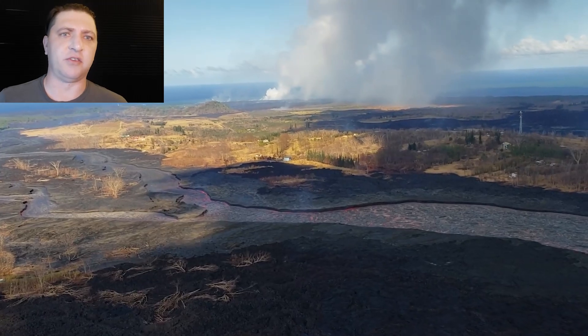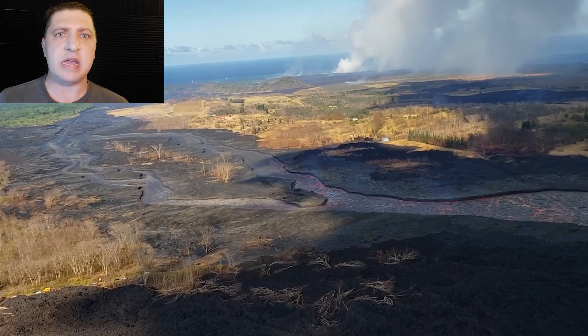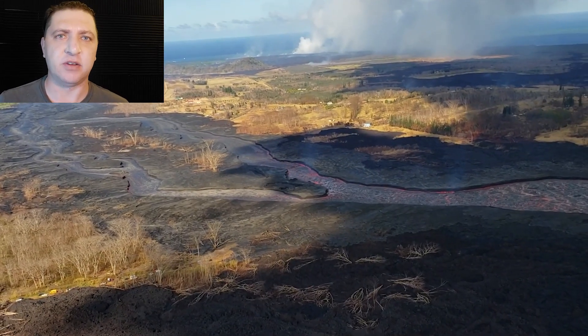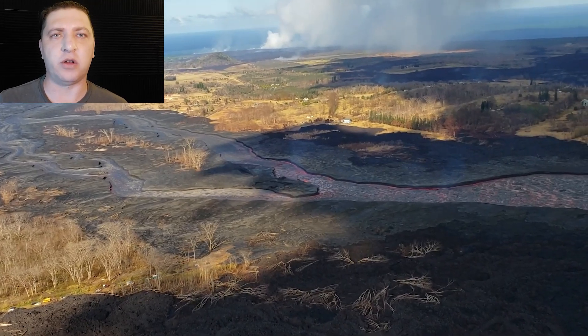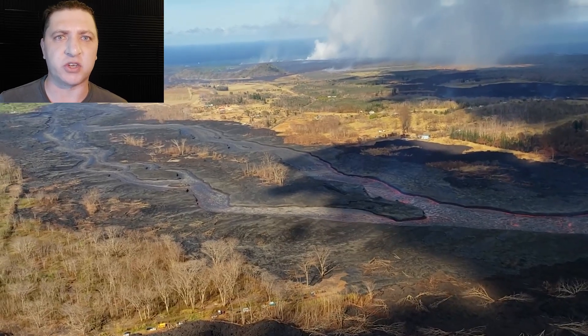The lava channel at this point has been pretty consistent. There haven't been any breaches or diversions that have significantly changed the course of the lava. It's still confined to the channel walls, with the occasional overflow just making those channel walls a little bit more robust each time.